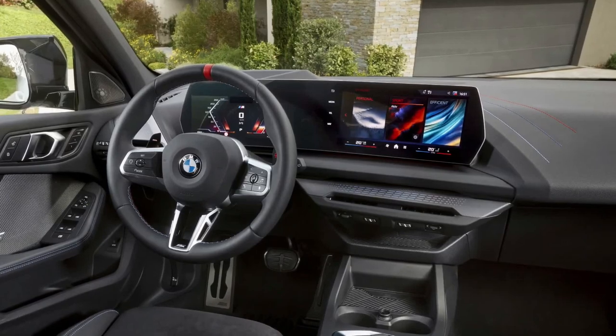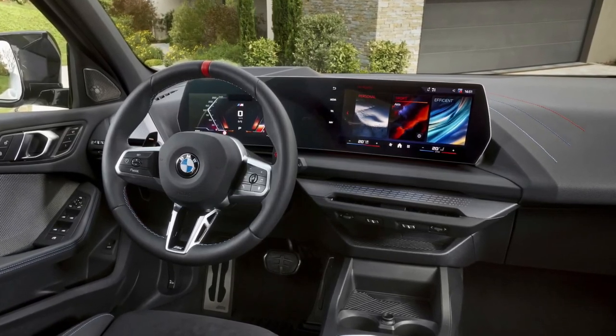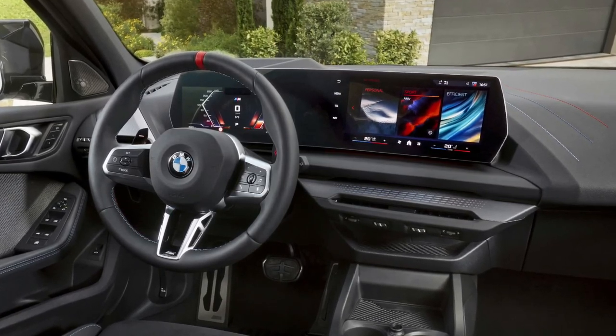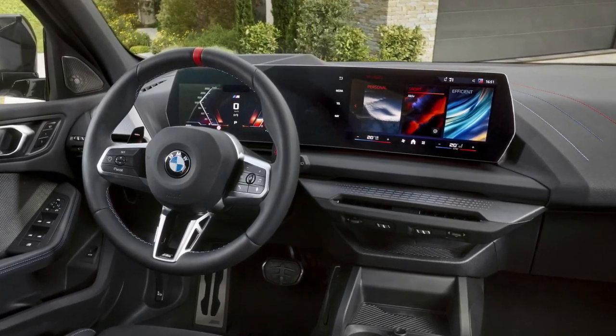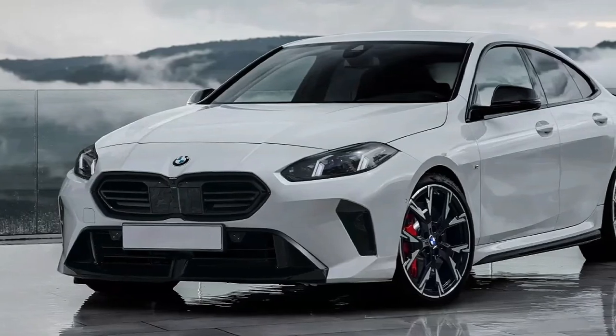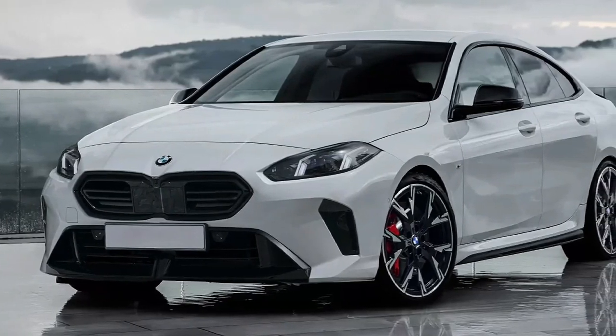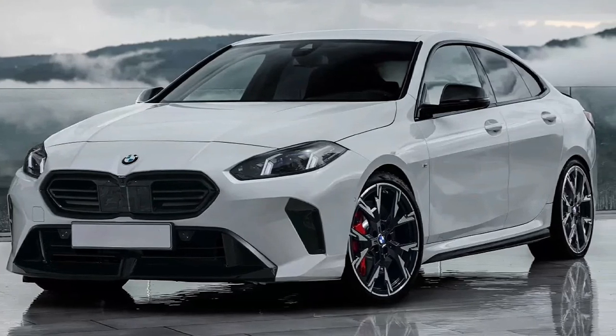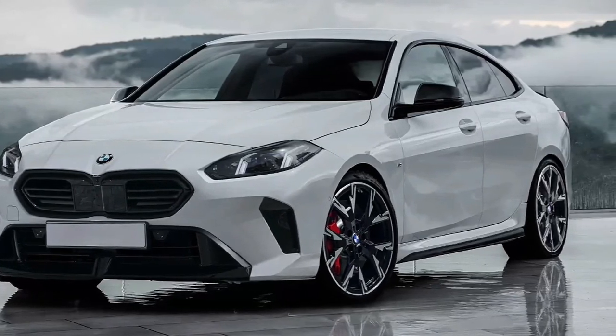Another small but important update is the slightly tweaked line on the C-pillar, trying to bring back BMW's iconic Hoffmeister kink. Given the exterior changes, it will be no surprise that the interior will most likely mirror the updates introduced by the new BMW 1 Series hatchback. The highlight will be the new curved panel housing a 10.7-inch infotainment display.